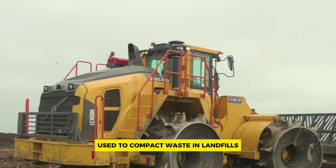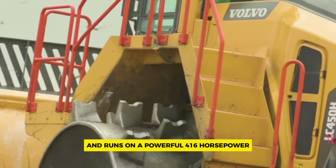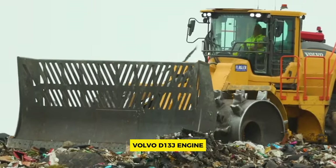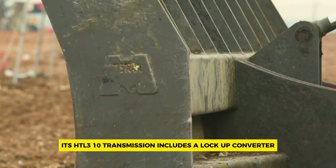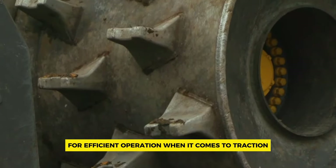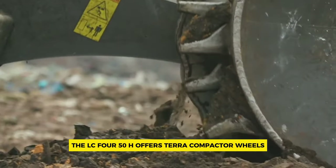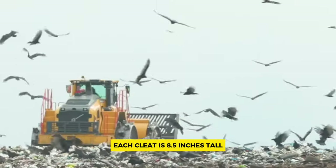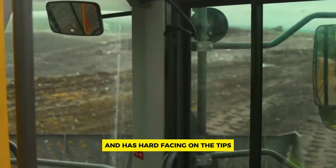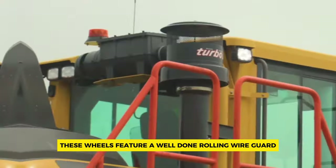Number six: Volvo LC 450H. The LC 450H landfill compactor is a heavy machine used to compact waste in landfills. It weighs 90,000 pounds and runs on a powerful 416-horsepower Volvo D13J engine. Its HTL 310 transmission includes a lock-up converter for efficient operation. For traction, the LC 450H offers Terra compactor wheels with options for two or three cleats — each cleat is 8.5 inches tall with hard facing on the tips for durability.